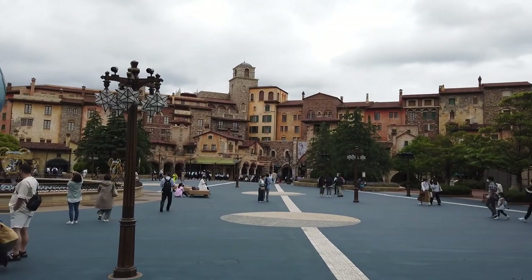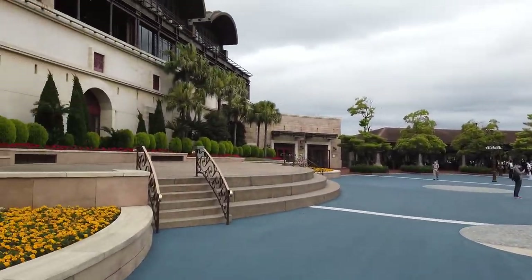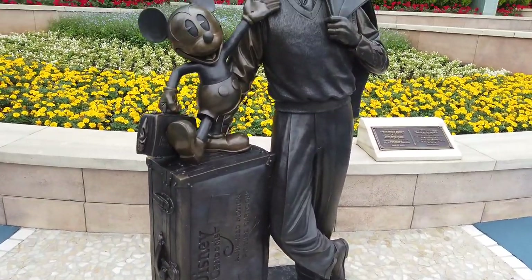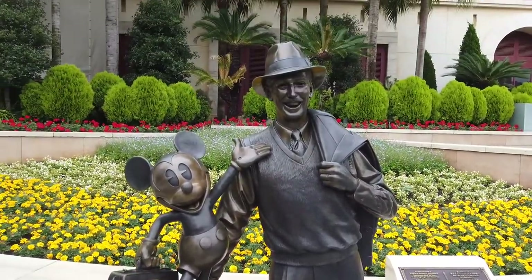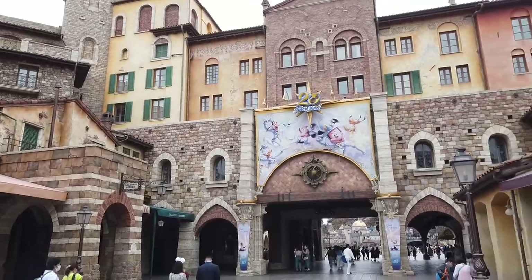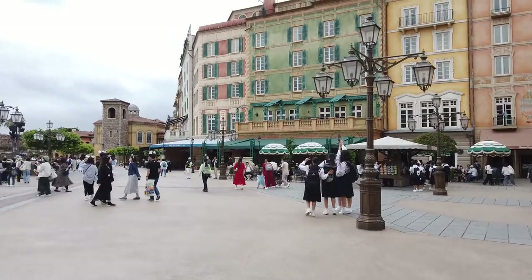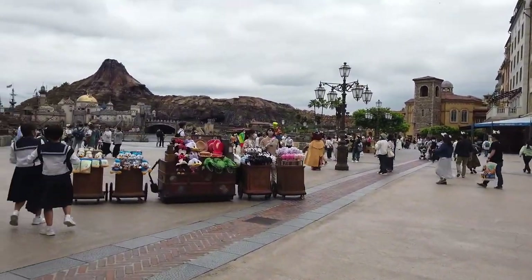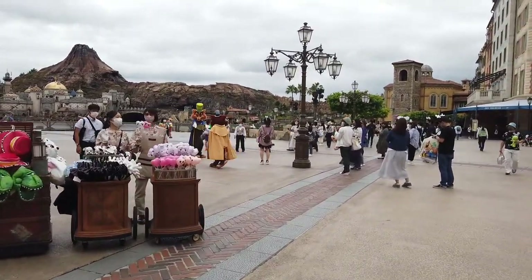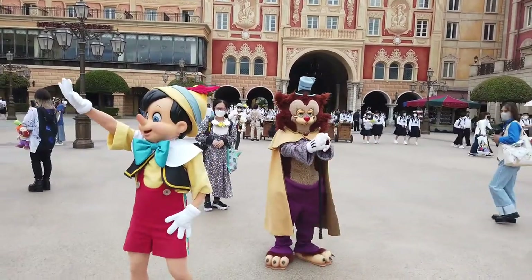We've got the entryway to the park over here, but something so easy to miss is directly behind, in front of the train station — you've got Walt and Mickey. It's a pretty cool statue that most people walk by because it's kind of tucked in the back. Heading on in. It's still the 20th anniversary of Tokyo DisneySea. There are a lot of stalls open today in Cart Town as well, and some rare characters too.